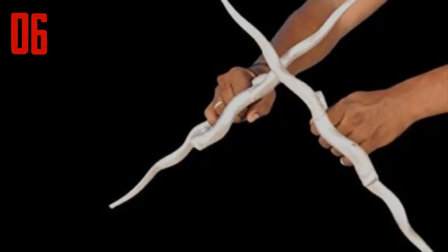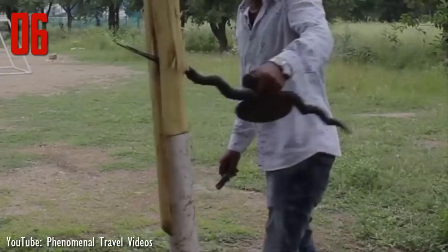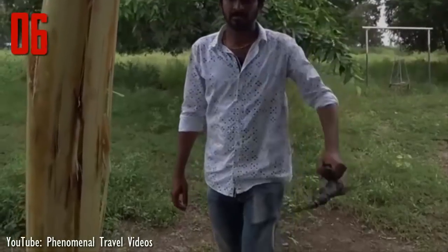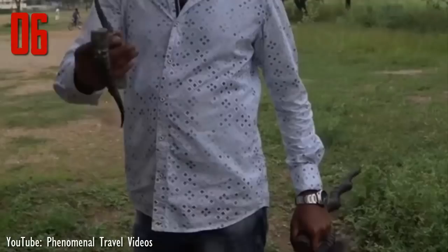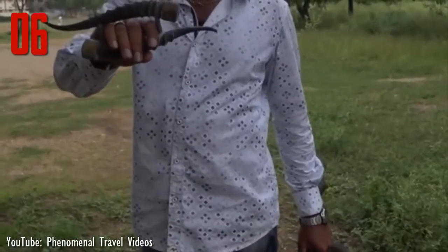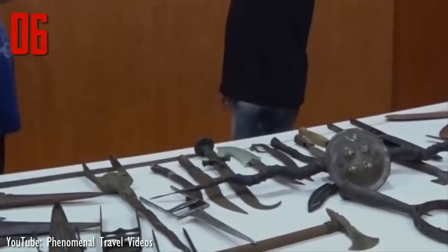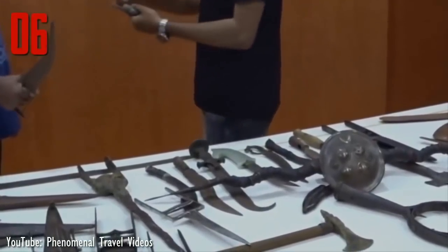The style of fighting with the madhu is still practiced today. Called man-kombu, it is a part of the larger art of silamban, an ancient weapons-based Indian martial art. Man-kombu, meaning deer horns, is named after the weapon's material, as fakirs and silamban artists eventually began using other kinds of animal horns. The art form is dying, however, as current laws prohibit the use of deer or antelope horns.